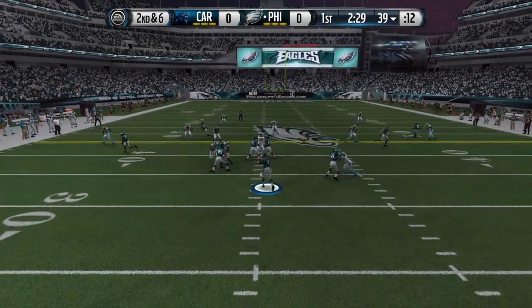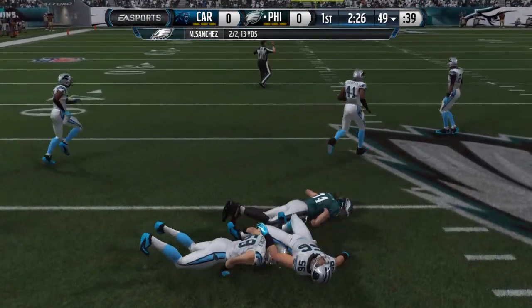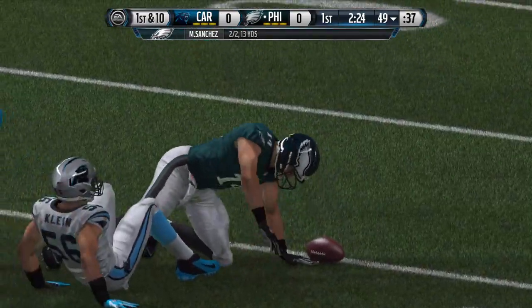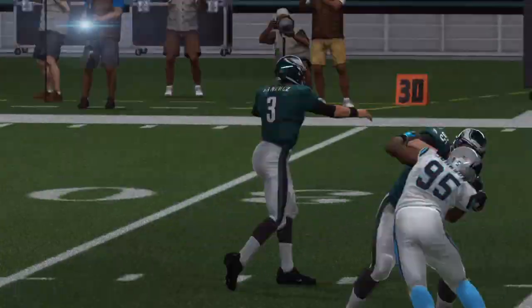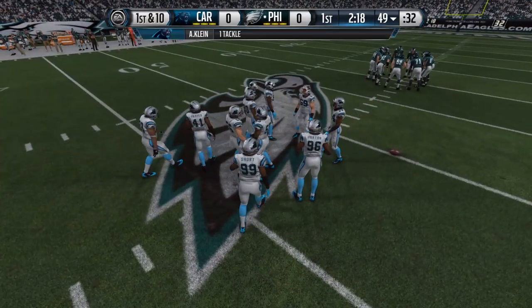Mark Sanchez from the gun — the ball sticks to his hands, the tackle is made, and the first down is picked up. The quarterback that time realized it was zone coverage, just waited for the defense to get out of position, and threw it to the open hole.